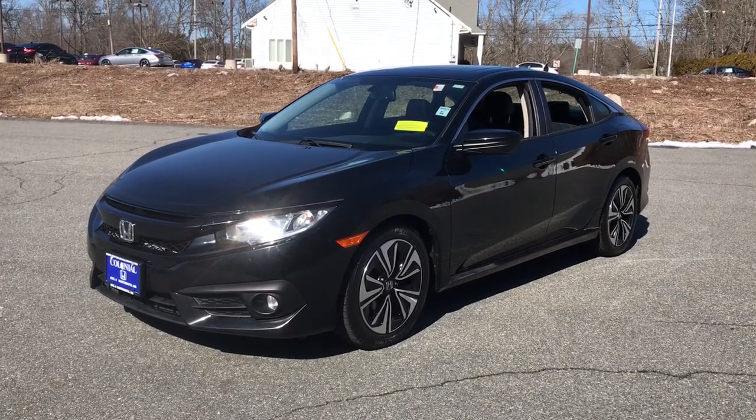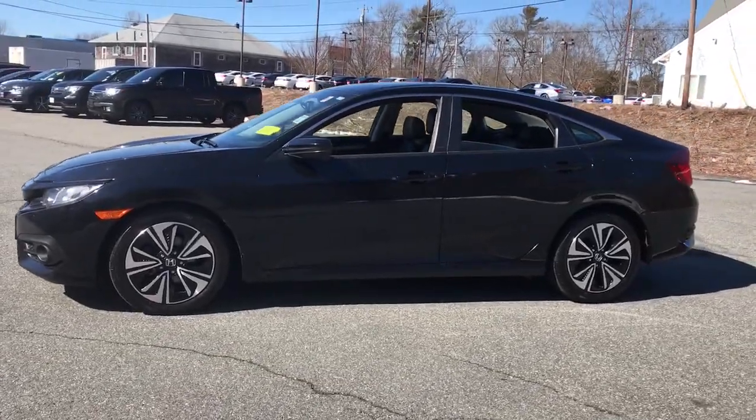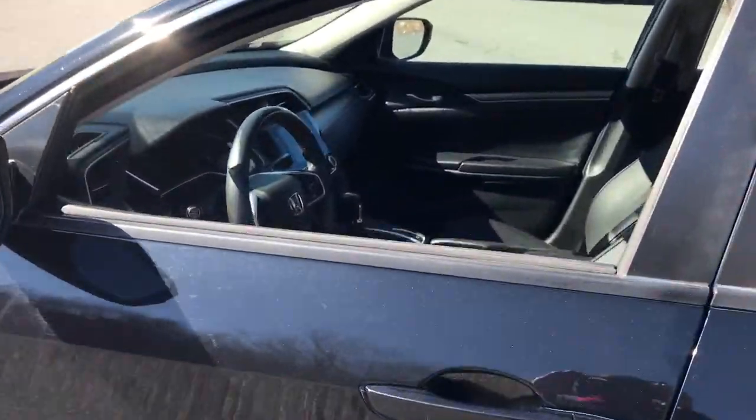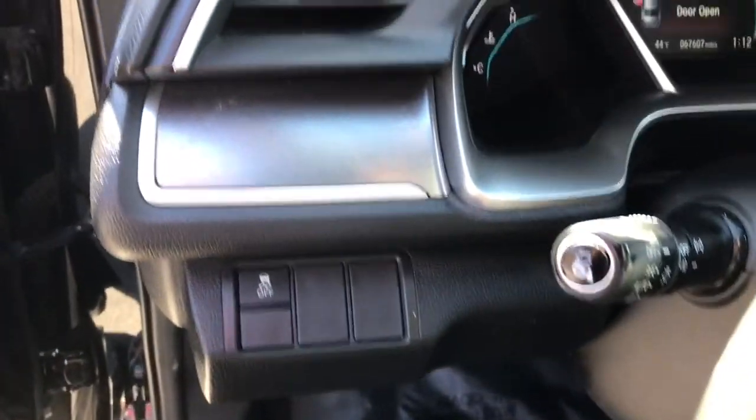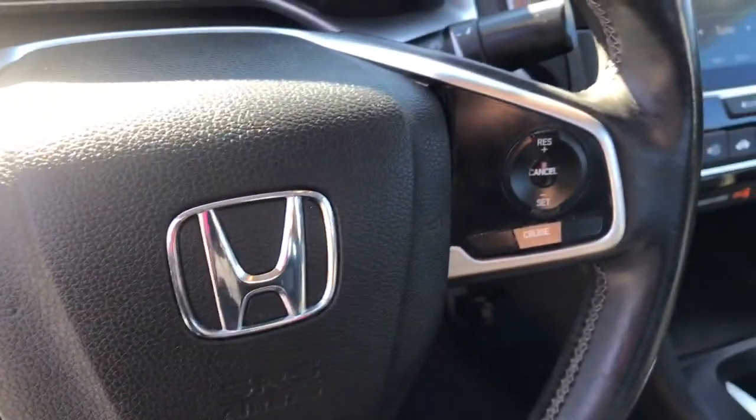Look no further than the 2016 Honda Civic. With less than 70,000 miles on the odometer, this vehicle stands out from the rest. Presenting the Honda Civic Sedan — the iconic, sophisticated compact that sets the standard for comfort, reliability, performance, and efficiency.